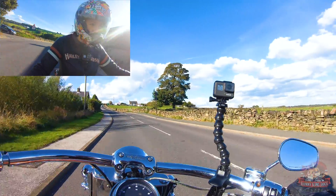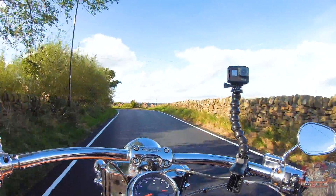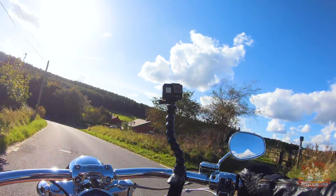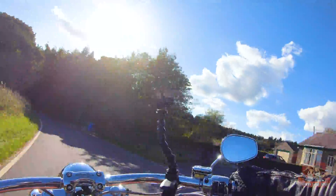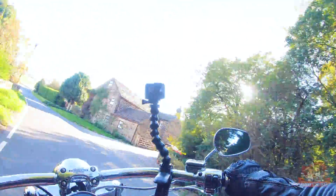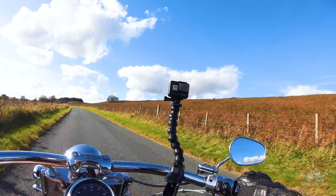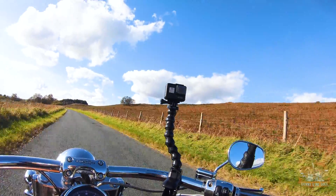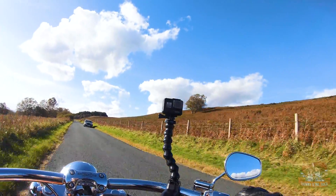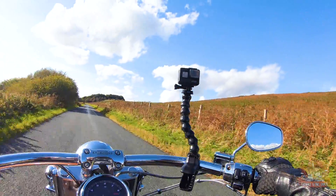Hello biker! I enjoy this little dip here. It's a little bit of a roller coaster. The bracken's all dying — you can see it going brown now. It's so lovely out here tonight.